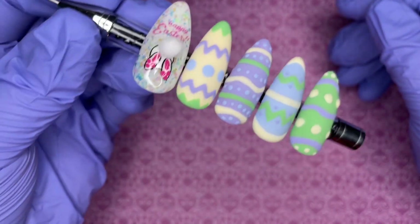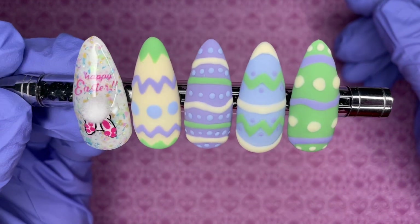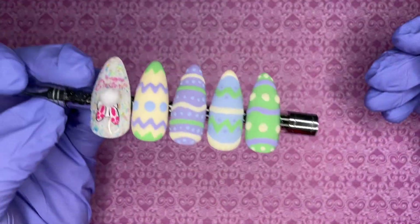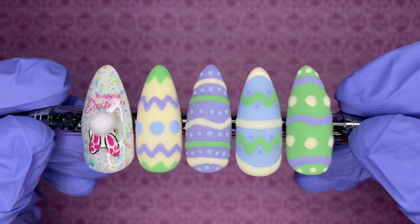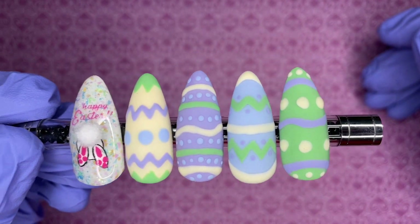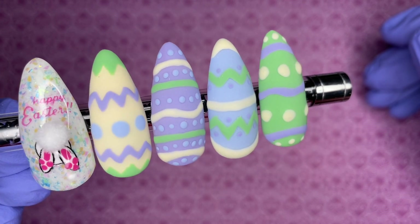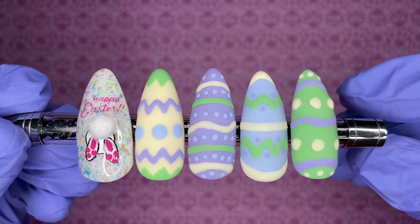I just turned the nail shapes to look like eggs — I had so much fun doing it. Of course they're matte. I just think they look really neat.